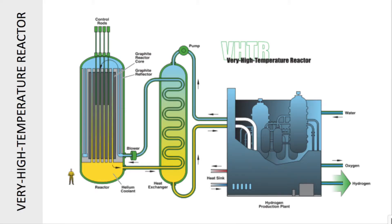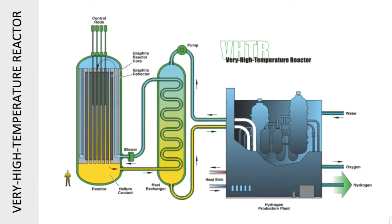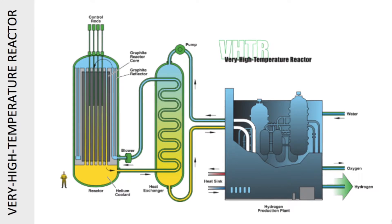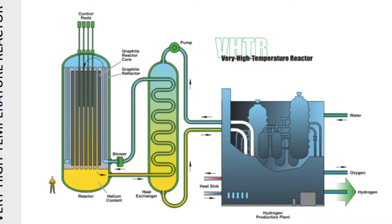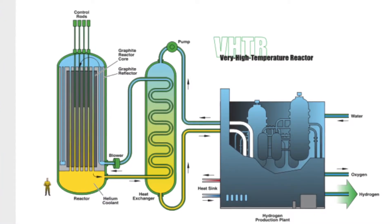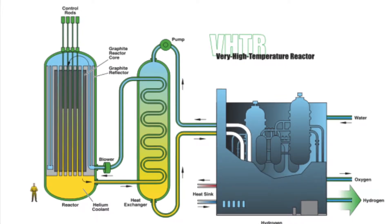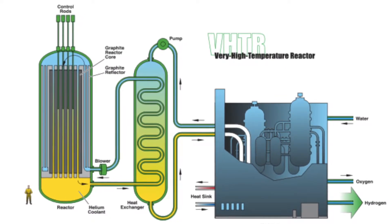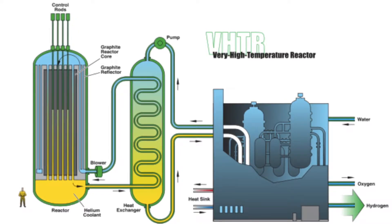In generation 4 reactors there is a thermal reactor and a fast reactor. Thermal reactors use slow or thermal neutrons emitted by fission. Very high temperature reactors use a graphite-moderated core with a once-through uranium fuel cycle, using helium or molten salt as the coolant. Temperatures can rise as high as 1,000 degrees Celsius, allowing heat or hydrogen production through the thermochemical iodine-sulfur process.